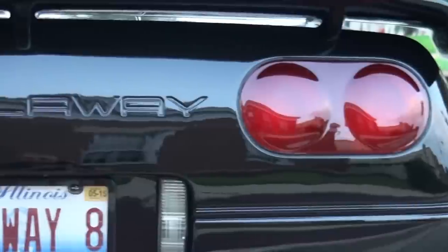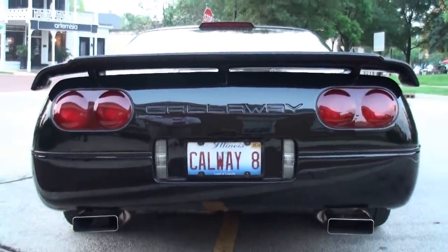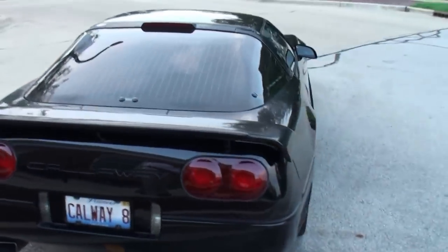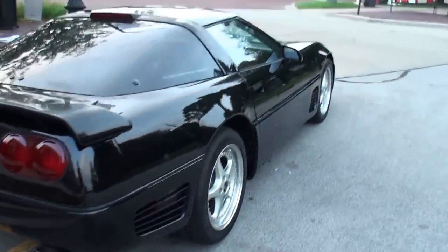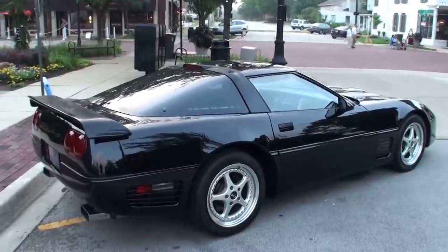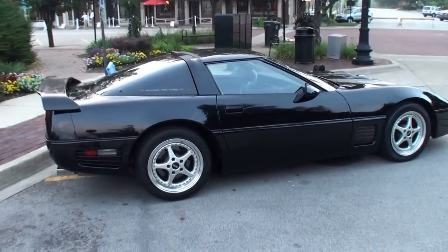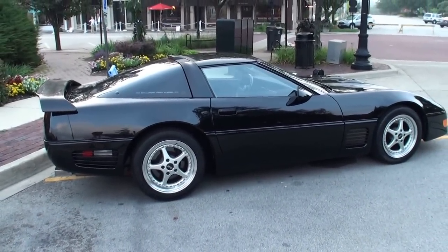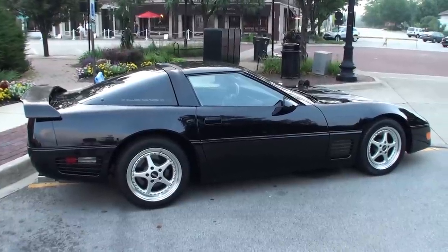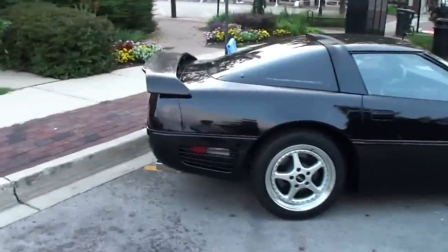As Callaway developed the Corvettes from '86 on, they kept making subtle improvements, so there were some horsepower changes as well. This particular car got all its updates. It was also selected to be in the Woodward Avenue cruise and park in the General Motors area. It was also a Bloomington Gold special collection car, one of 19 cars selected by Bloomington Gold to be in the collection of Callaways. Mike has a website called rarevets.com — www.rarevets.com. Please come visit and look at some other cars.